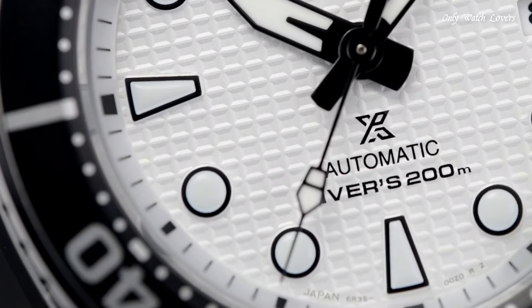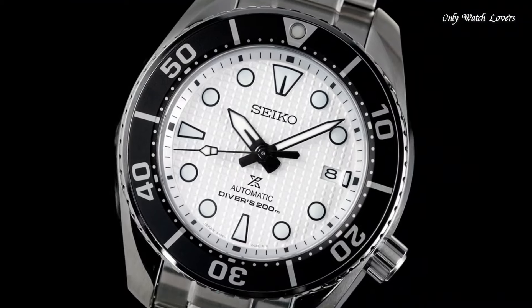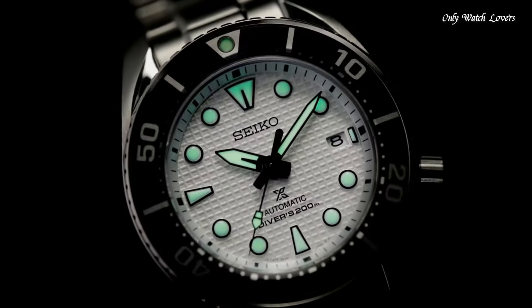Number 1: Seiko Prospex SPB427J1 Watch. Water-resistant to 200 meters. Luminous hands and markers treated with LumiBrite — they glow brightly in the dark, ensuring readability in any conditions. Caliber 6R35 automatic movement, self-winding for convenient everyday wear with a power reserve of approximately 70 hours.